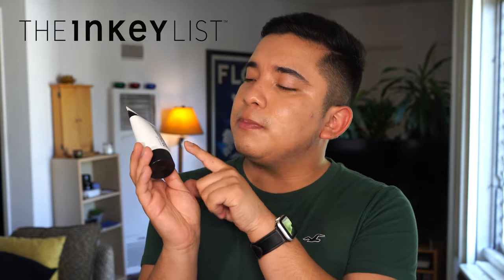Welcome to my channel. Today we're going to be talking about the new Inkey List Polyglutamic Acid Dewy Sunscreen SPF 30. My name is Eddie, also known as Melt2Skin on Instagram, YouTube, TikTok. And this is where I cover sunscreen, skincare, wellness, self-care — everything that's going to make you a better version of yourself.